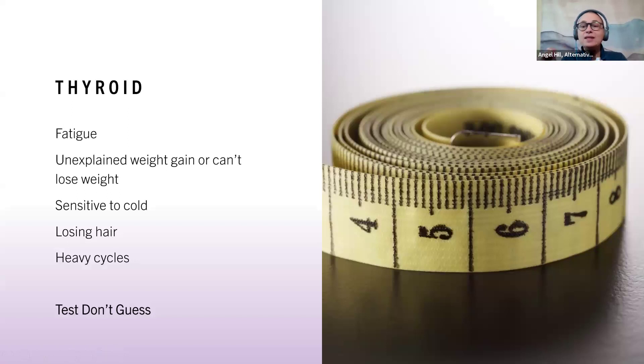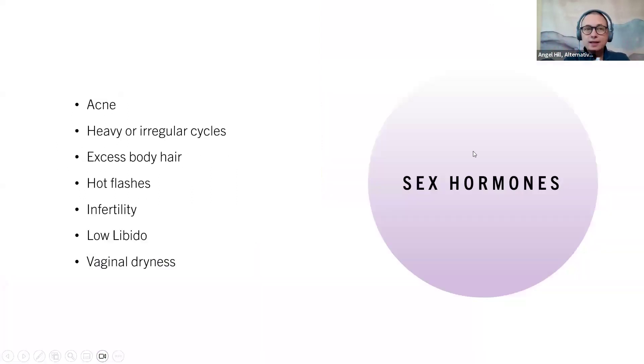Then we look at the thyroid — this is definitely an area where we want to test, not guess. Symptoms may include fatigue, unexplained weight gain or inability to lose weight, sensitivity to cold, hair loss, heavy cycles, and even infertility. Finally, we address sex hormones. A lot of times, by the time we fix cortisol, insulin, and thyroid, all your symptoms are gone. But if not, remaining symptoms could include acne, heavy or irregular cycles, excess body hair, hot flashes, infertility, low libido, and vaginal dryness.